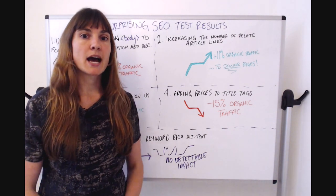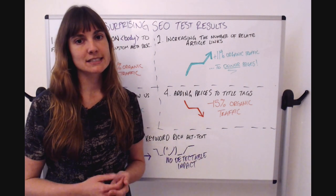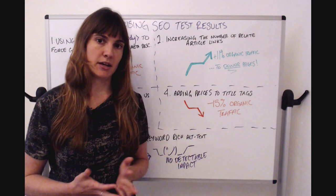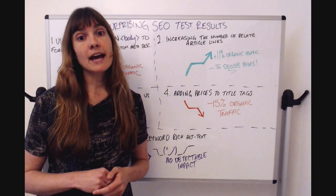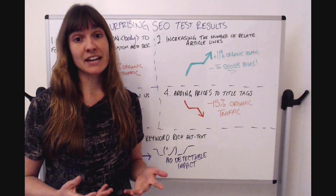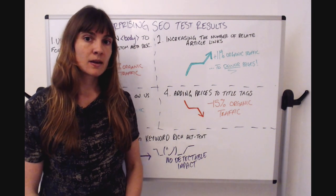Our second test was on an e-commerce website — specifically on the blog portion, where they had blog content related to their products. At the bottom of every article there were two related article links. In this test we increased that from two to four. Running internal linking experiments is complicated because we're impacting both the pages where we're adding the links and the pages that receive the links, so we have to control for both.